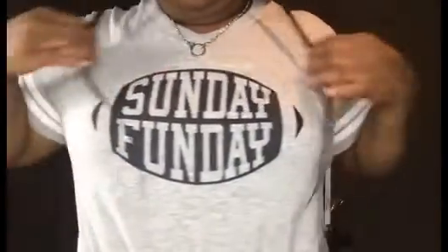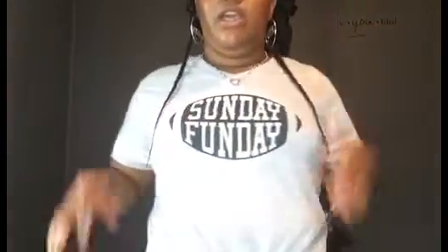This first piece I have on is a nice little novelty shirt that I picked up from Walmart. I'm gonna get closer so you can see — it is gray with black writing. This shirt is a large and it was five dollars.